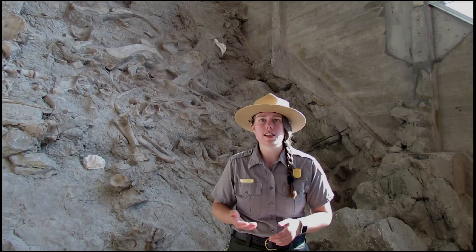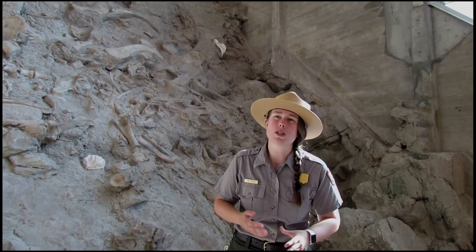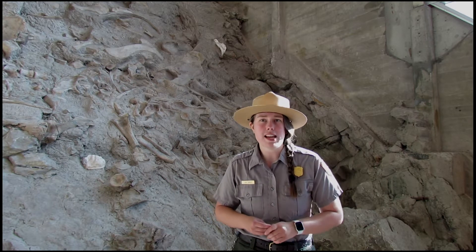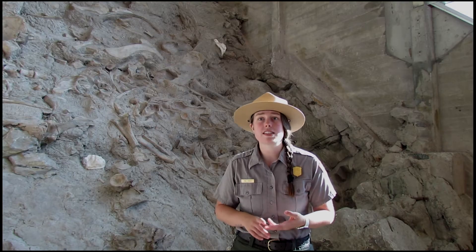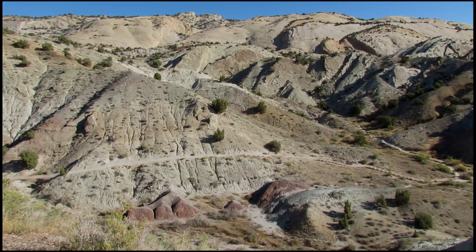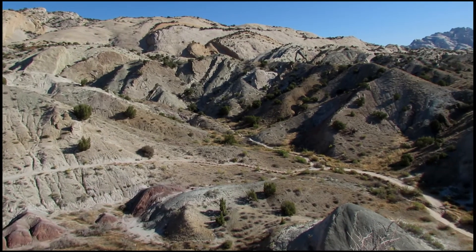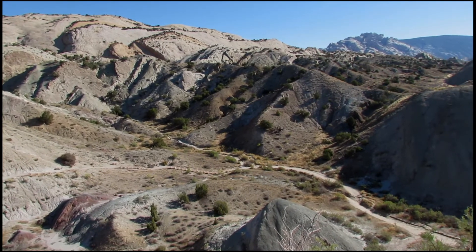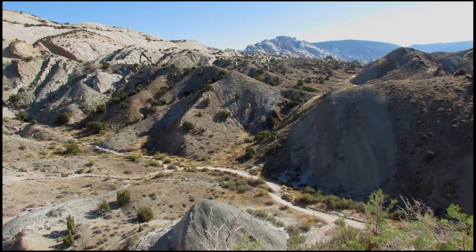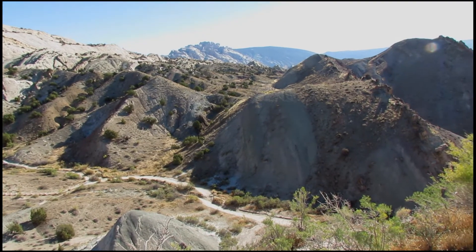While the majority of people who visit Dinosaur come for the dinosaurs, there is so much more to do and see within the monument. This 211,000 acre monument is home to some beautiful trails, stunning river canyons, and thousands of years of human history. We understand that not every person who visits Dinosaur has the time to explore the more remote areas or the ability to hike some of the trails. This is why we've created this virtual hike so that you can explore Dinosaur National Monument from the comfort of your own home.